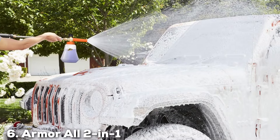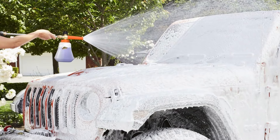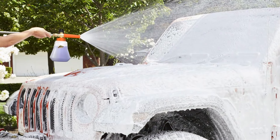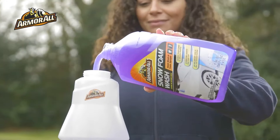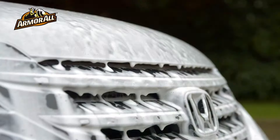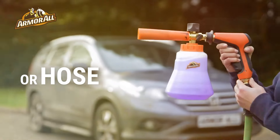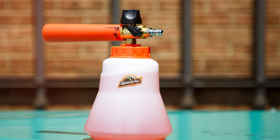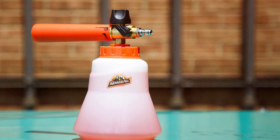Next up at number 6, we have the Armor All 2-in-1 Foam Cannon Kit. This kit offers a unique solution with its dual functionality, combining a foam cannon with a pressure washer attachment. It is designed to provide convenience and versatility, making it suitable for a range of cleaning tasks. The foam cannon features a durable construction with high-quality materials, ensuring long-lasting and reliable performance. The kit includes an adjustable nozzle that allows you to control the foam output, providing flexibility in your cleaning routine.